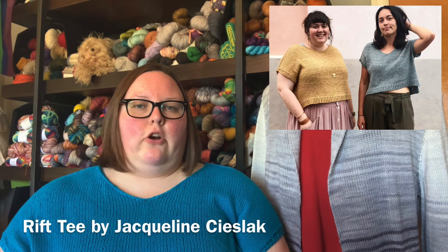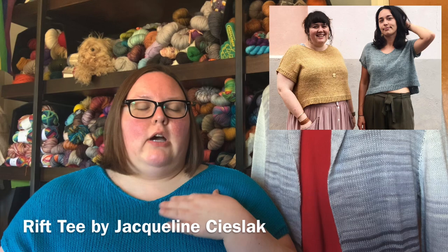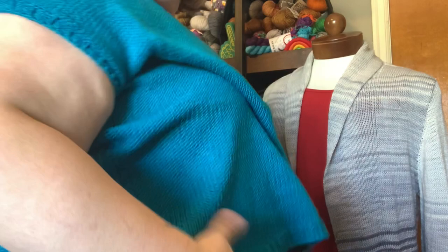Let's start with the two most obvious ones — what I'm wearing and my good friend here. So what I'm wearing, this is my first finished object. This is my Rift T by Jacqueline Cieslak. This is the second version of this that I have knit, both out of the same yarn, which is the Knit Picks Kotlin, which is a DK cotton and linen blend. This colorway is Cyan. I made mine a little bit longer than the pattern called for. It's a short sleeve tee. It's got a split hem, worked from the bottom up, with ribbing detail. Mine has a V neck in the front and a boat neck in the back.